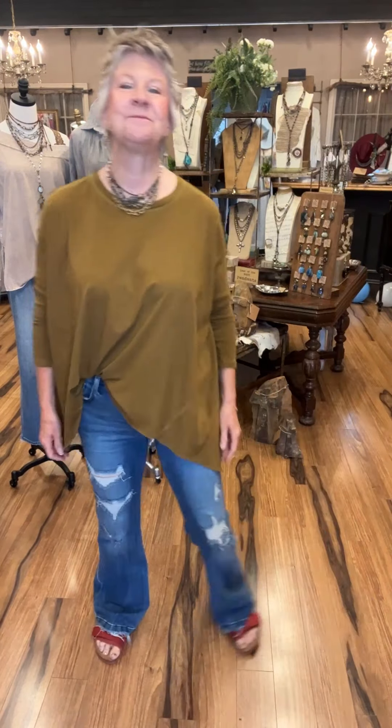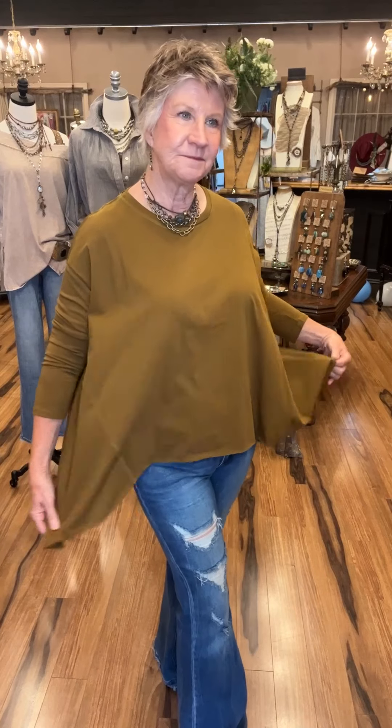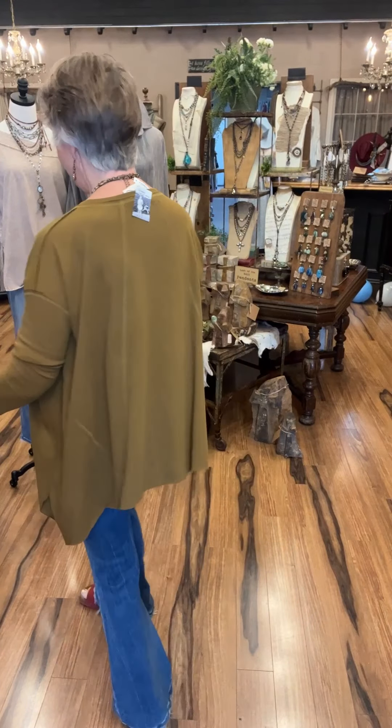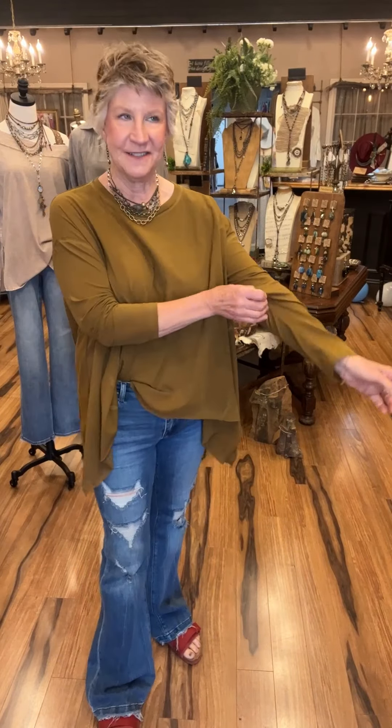This one is called Moss, and we love everything about it. It's simple and yet makes such a statement. Look at that hemline — it's more of a swing style, almost a shark-bite handkerchief hem. Comes small, medium, and large; Kathy has on a medium. The African bead jewelry matches the moss in this top perfectly — it's just a throw-on-and-go kind of cuteness.